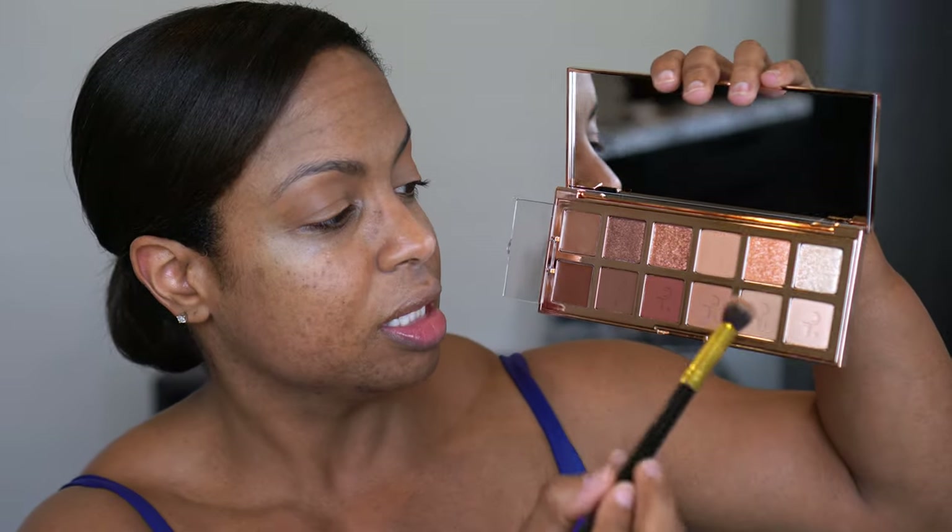The shades do have names. I'm going over it with the shade Scandal, which is the light shade — not a lot of kickup in the pan, which is good. I'm going to do something I don't normally do: a halo eye. I'll take a flat shader brush and go into the darkest cream shade to start on the outer V.